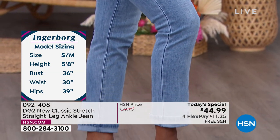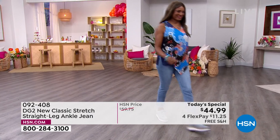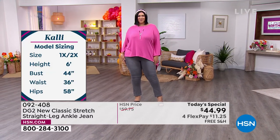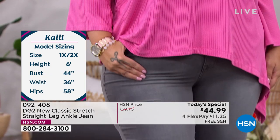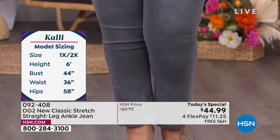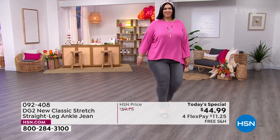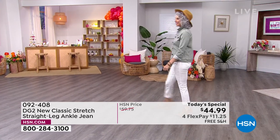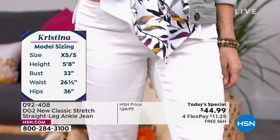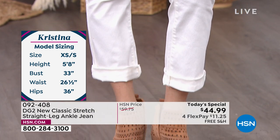We've now sold 14,000 pairs today, and most of you are picking up more than one. The chambray is the most popular. It's still going to be hot through the fall. That gray jean is just so rocker chic — a great alternative to black if you wear jeans everywhere. Whether you choose petite, average, or tall, these are $44.99 today — $11.25 per payment. That might be the price of a latte and half a scone these days.